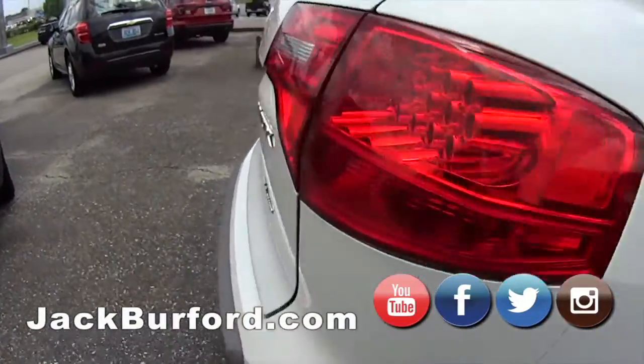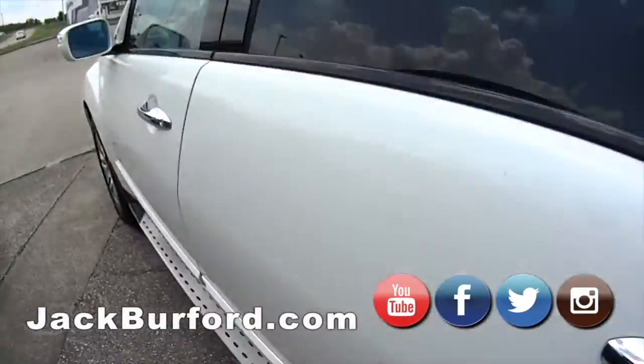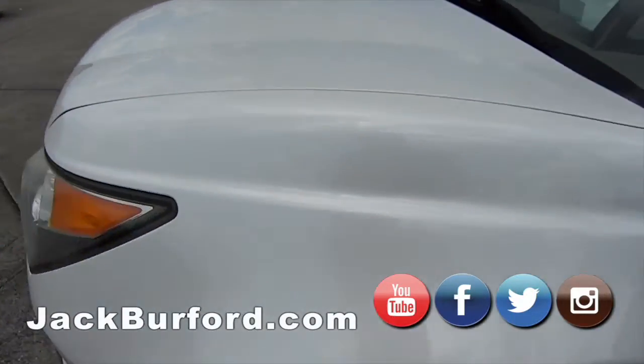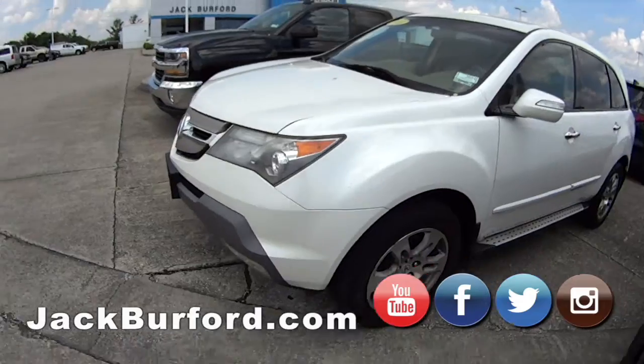Acura MDX. I believe this is $5,000 flat right now — this is the lowest priced vehicle that we have. There's a nice beige interior on the inside. There's a good amount of miles, but I've heard these Acuras are really, really nice to drive.